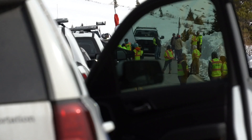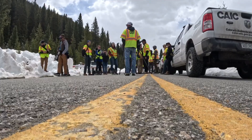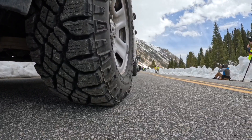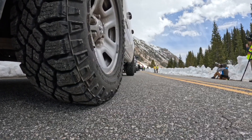CDOT crews have spent weeks working to get this road open by Memorial Day. The road's been closed all winter. Once we roll into full summertime, there would just be sightseers, RVers, and campers using this road every day — it's a very popular place.